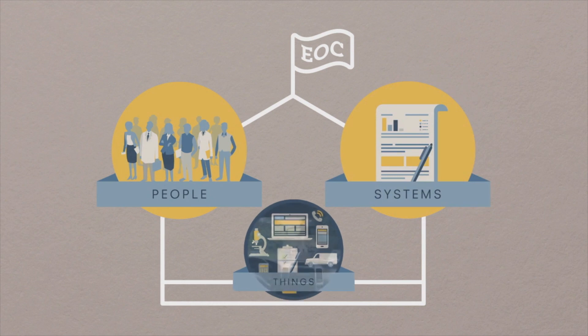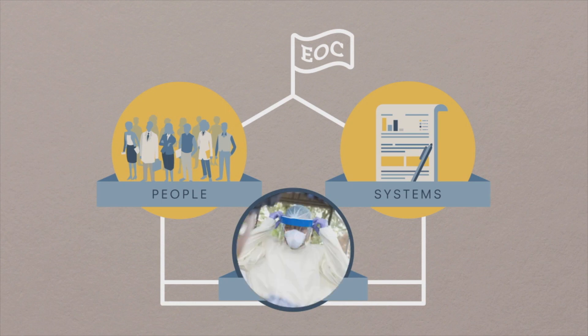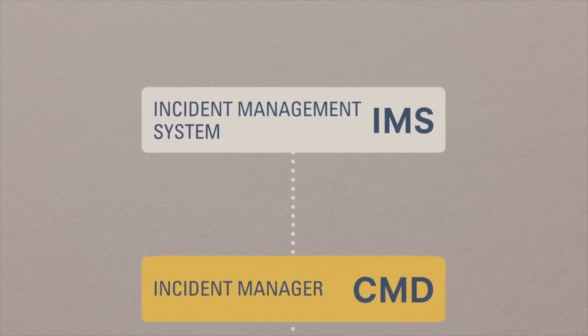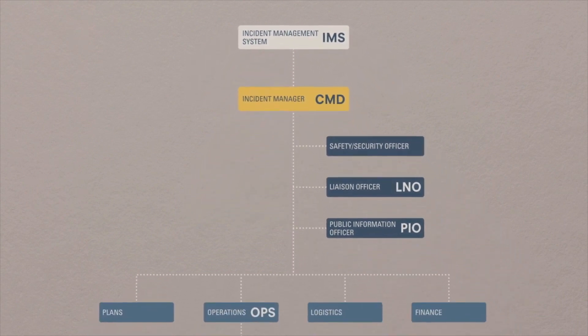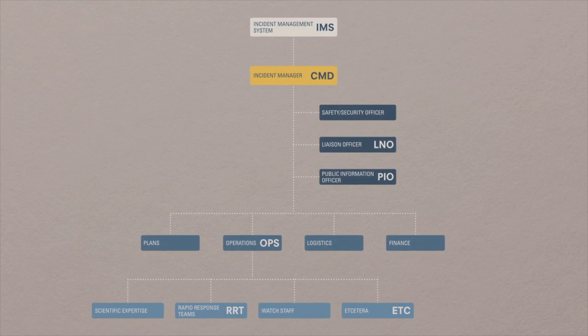And you have things, such as trucks or cars that contact tracing staff use to get around, the personal protective gear they may wear when talking to people within a home, and the printers used to transmit the data back to the EOC. Incident management systems implemented as part of an Emergency Operations Center follow an established structure. Following this structure, you can move quickly from planning to using your EOC, which is the key to being effective in your response.